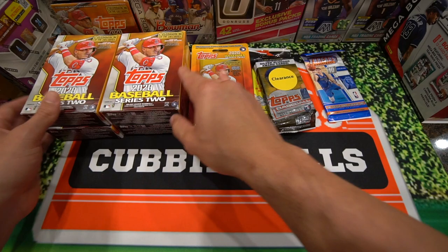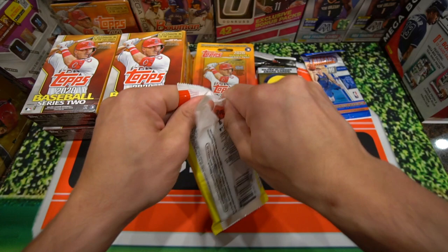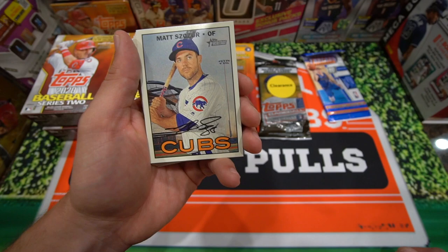Got the four hanger boxes here. Let's go ahead and start with the 2016 Heritage. I want to thank you guys for watching — if you're subscribed to my channel, I really appreciate your support. We're going to start this off with the Chicago Cubs.